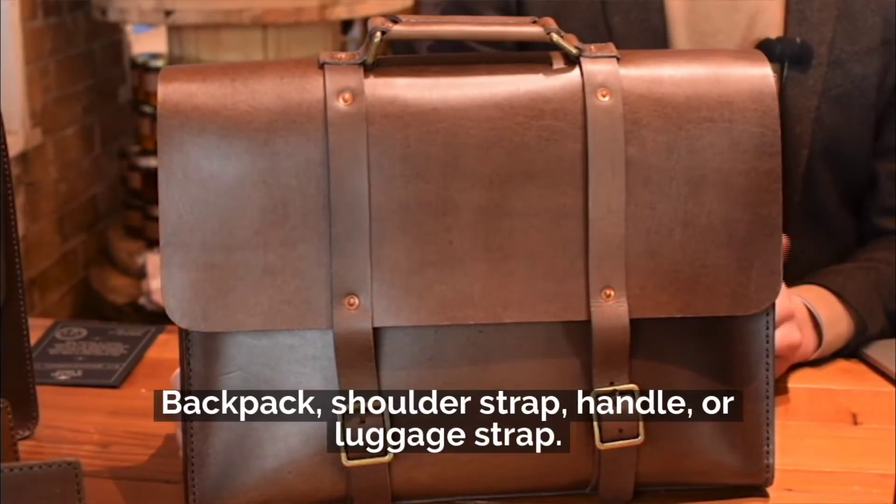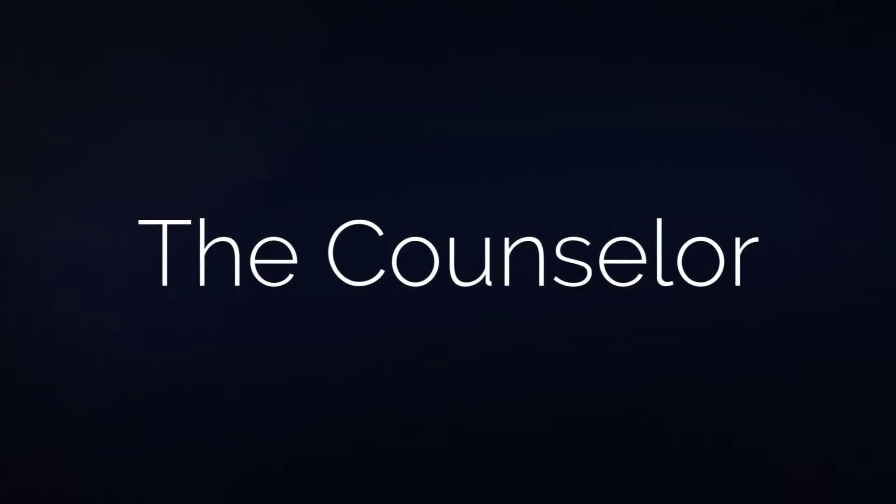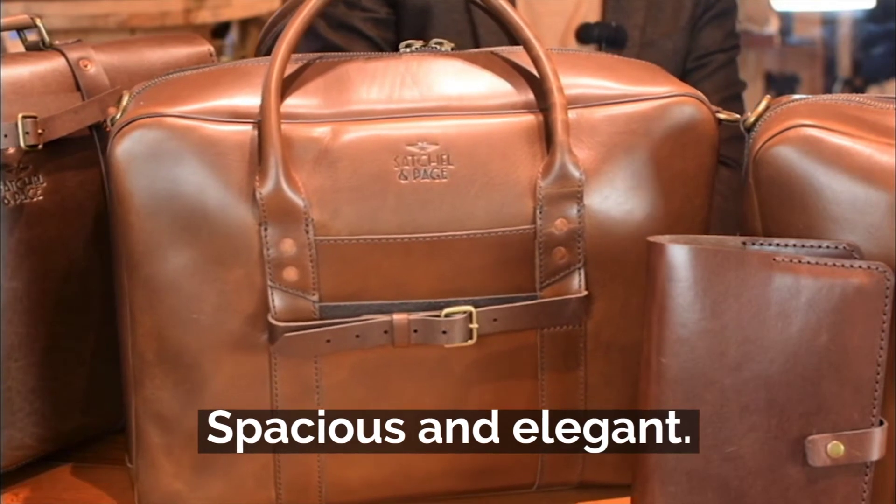Next we've got the 4-Way Briefcase. It's the ultimate durable and functional leather briefcase. Last is the Counselor. It's a classic zippered briefcase for business and travel.